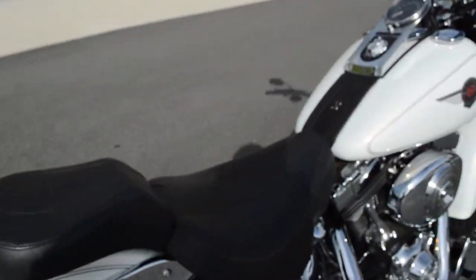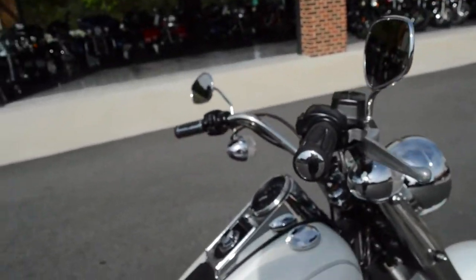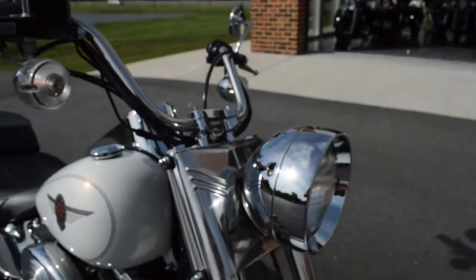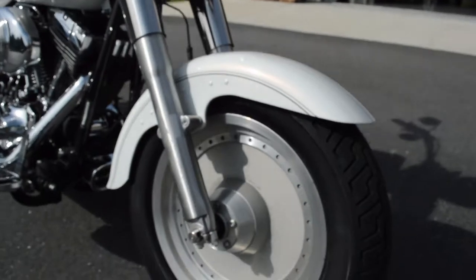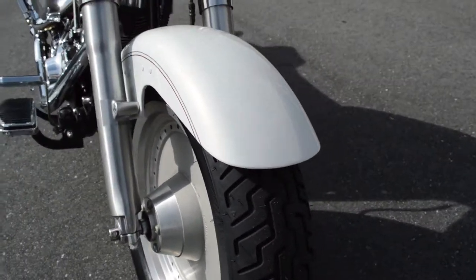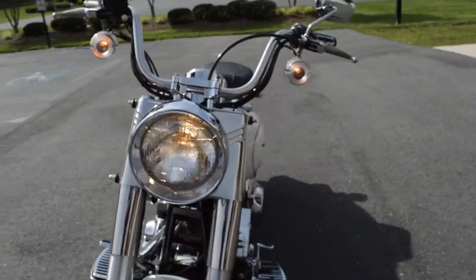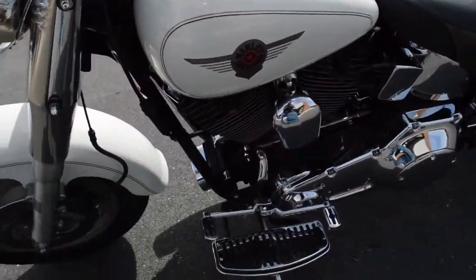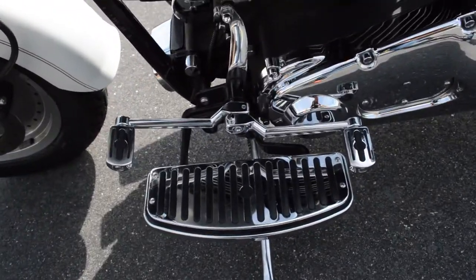2-up seat, the Harley-Davidson grips, big fat headlight out front, cast aluminum wheels, and brand new tires on this bike. Got the chrome footboards to match the grips.